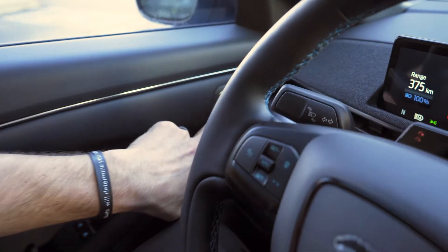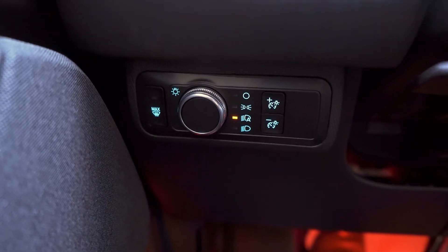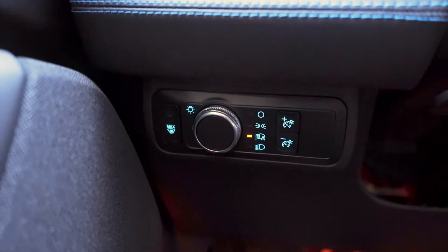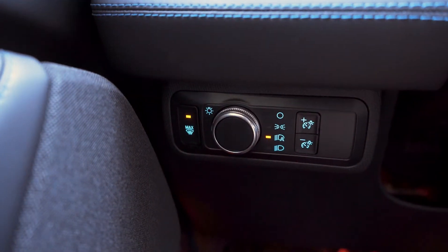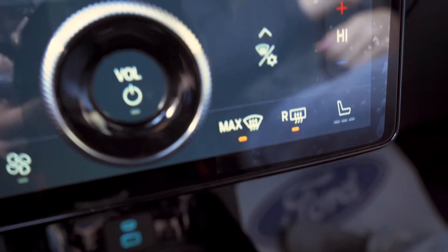You've got your lock and unlock for your doors, memory seats, and your lighting controls — very similar to every other model. One exception I want to point out is this max defrost button. So that's kind of interesting — there's a max defrost. It's actually on the dash as well.